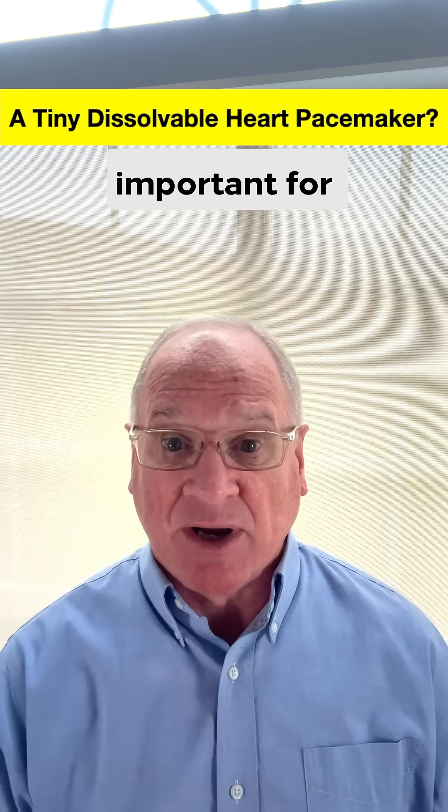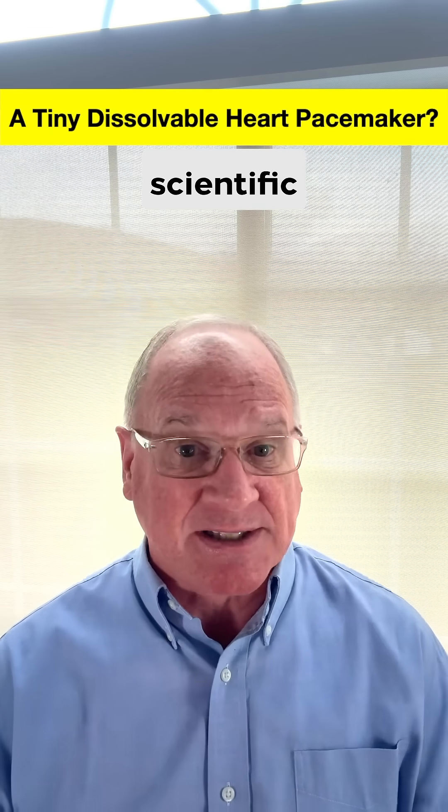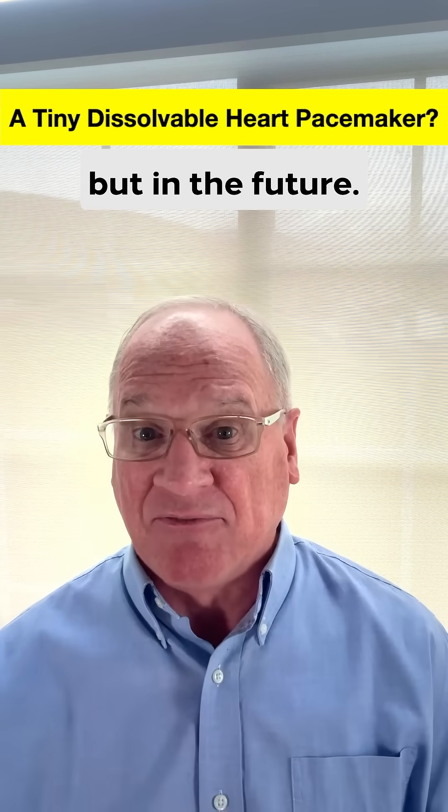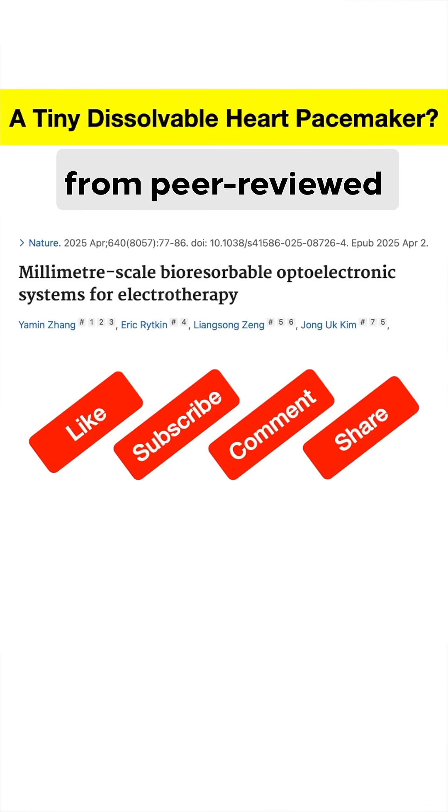This exciting technology was funded in part by an NIH grant, which is why it's important for governments to continue to fund and support scientific discoveries that will improve healthcare for everyone, not just now, but in the future. As always, my answers come from peer-reviewed research.